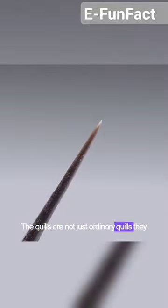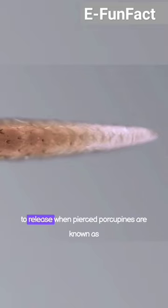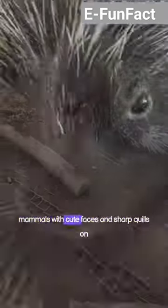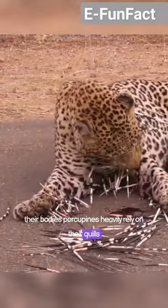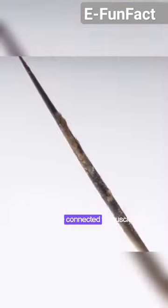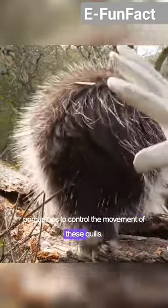The quills are not just ordinary quills. They are designed to pierce and are quite difficult to release when pierced. Porcupines are known as mammals with cute faces and sharp quills on their bodies. Porcupines heavily rely on their quills because they are solitary animals that live alone. Their quills are connected to muscles that allow porcupines to control the movement of these quills.